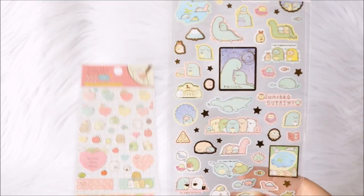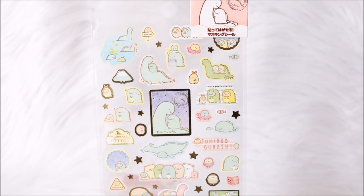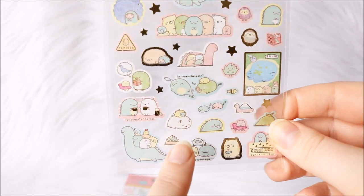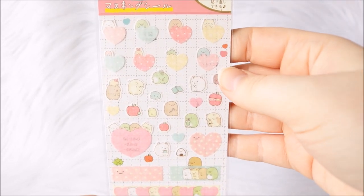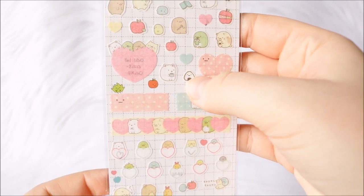I got two more Sumikogurashi ones in my Blippo order. One of them is again a washi sticker sheet, with a few different cute ones — I really like how they look. Next up is another washi one with a bit smaller stickers but they look super cute. I really really like these Sumikogurashi ones.